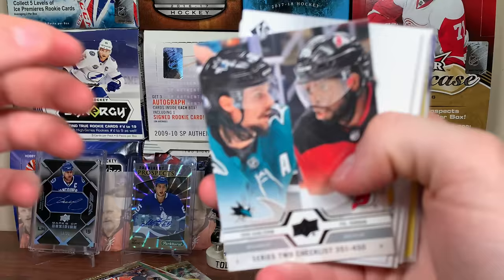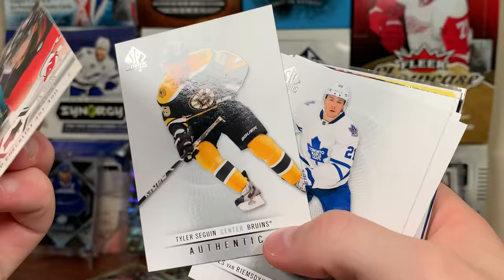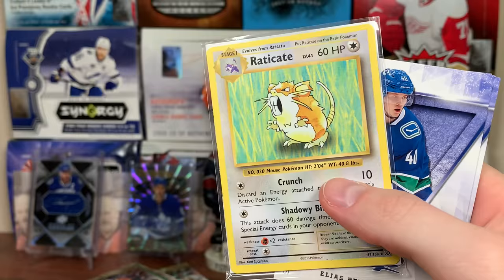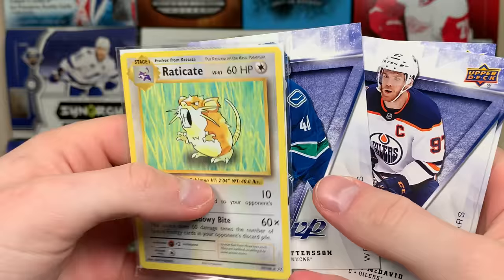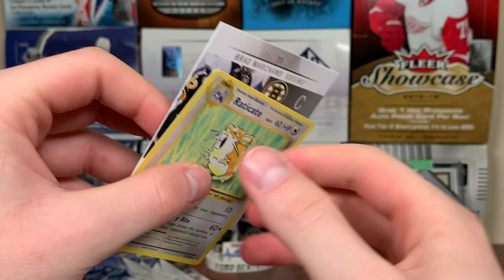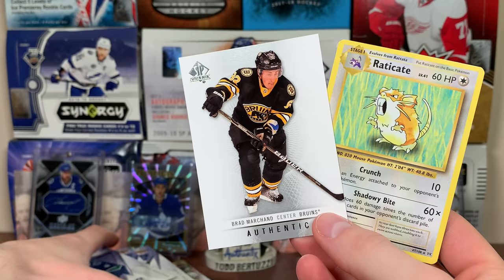The Rat pack next. Got a checklist with Carlson and PK. Some '12-13 SBA base — Seguin, JBR. Steve Mason, Patrick Roy, Quinn Hughes Star Rookies, Ross Colton Star Rookies. Another Pokemon card here — Raticate, another one from Evolutions, that is a rare! And then behind the Raticate... oh my gosh, we got Brad — a Raticate and Brad, that definitely makes sense! Perfect right there.